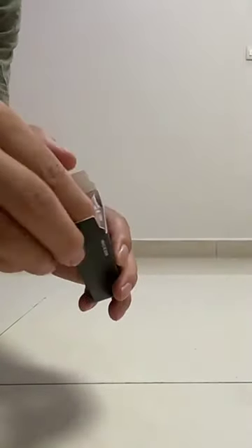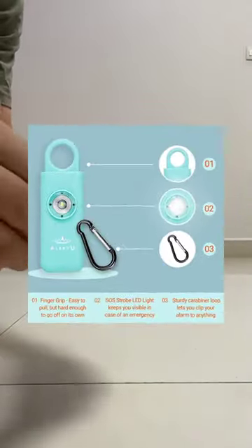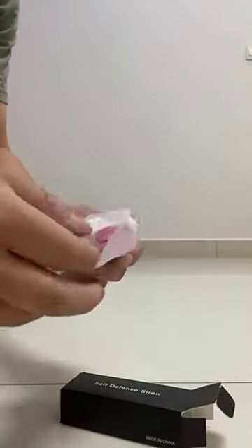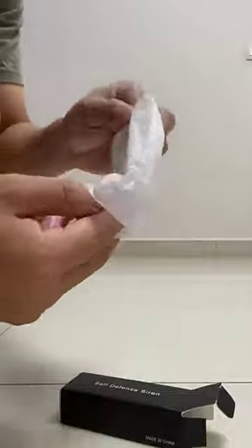Introducing the self-defense siren. Once this gadget is activated, the loud siren can be heard from up to 600 feet away. Add the blinding strobe LED light that goes off instantly and you have a mighty self-defense gadget.